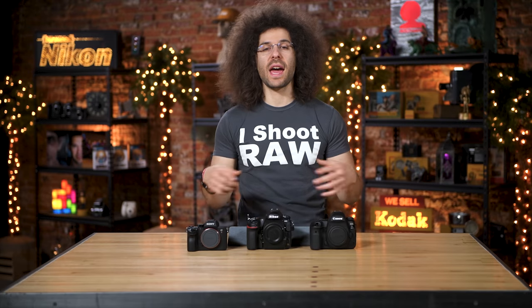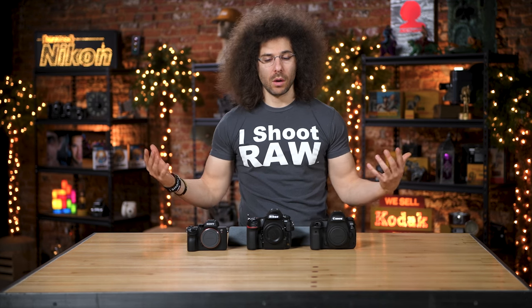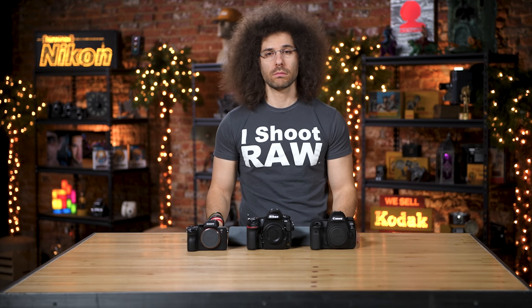Thank you guys very much for watching. Jared Polin, froknowsphoto.com. Don't forget I have real world reviews of each one of these cameras — click on the screen right now to check those out. Don't forget to like, share, comment, and subscribe.